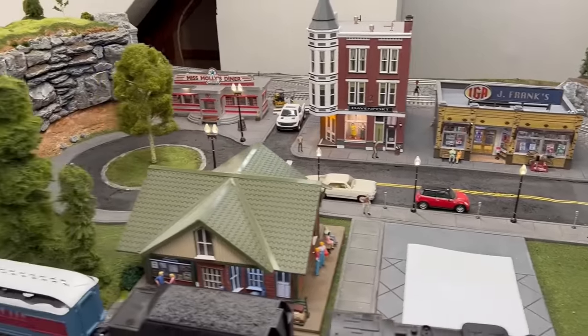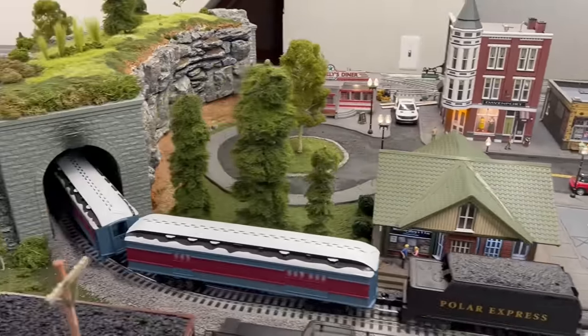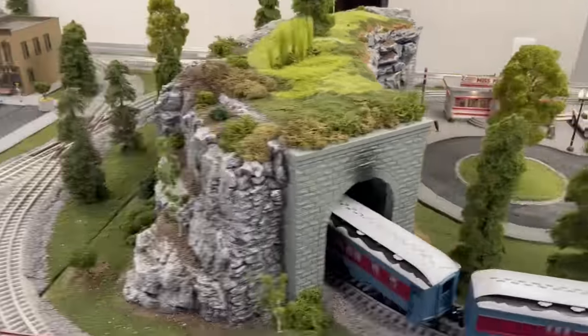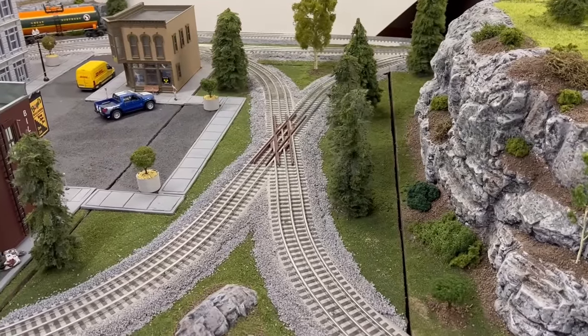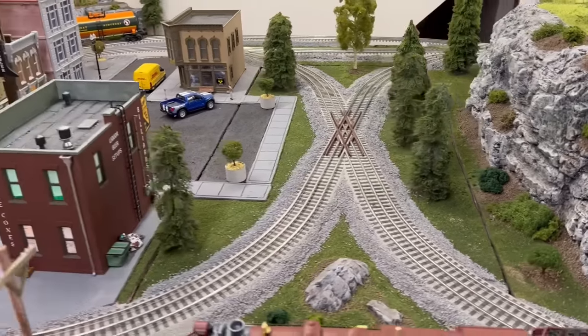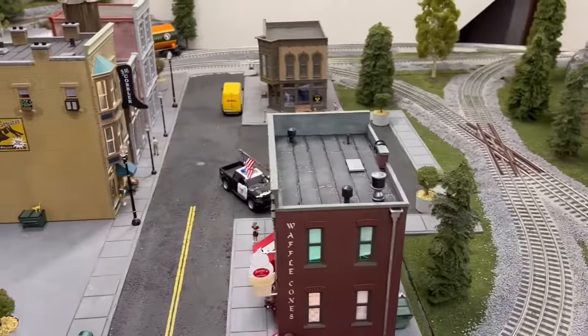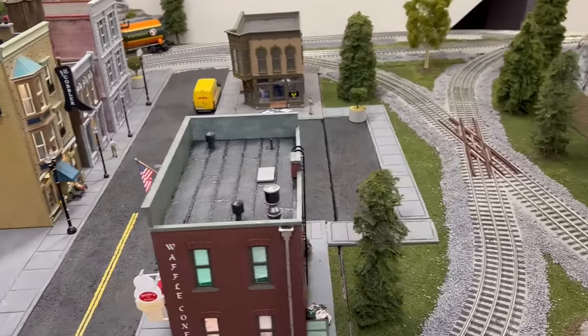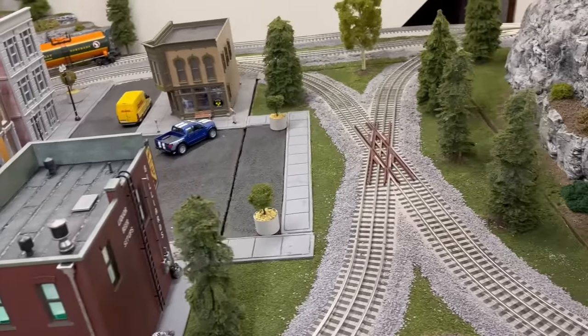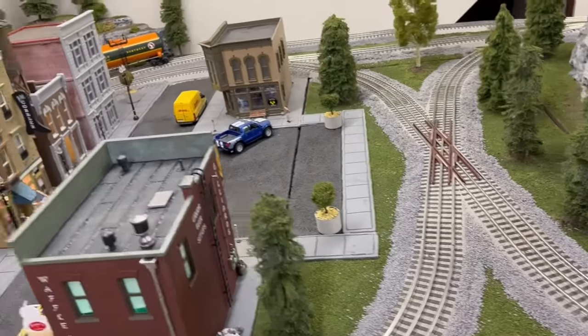Hey everybody, Oscar from Missouri here. Welcome back. Glad you were able to spend a few moments with me here. As you can tell from the title, we're going to go over building structures today. But first, let's jump into the first segment.